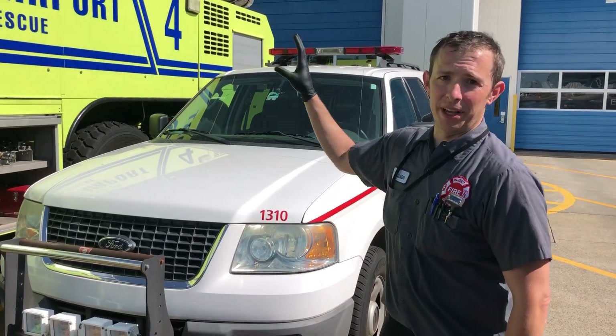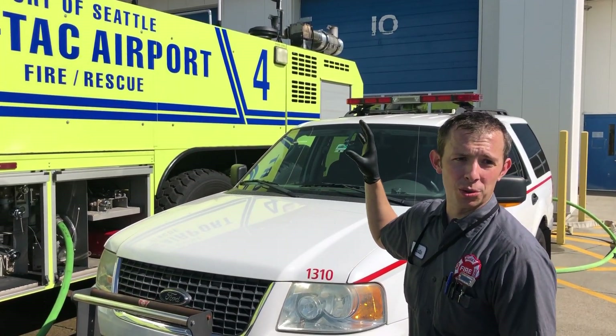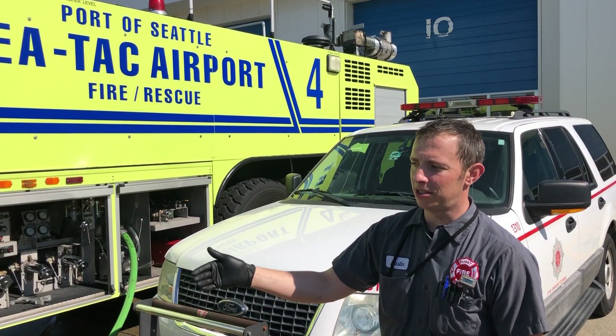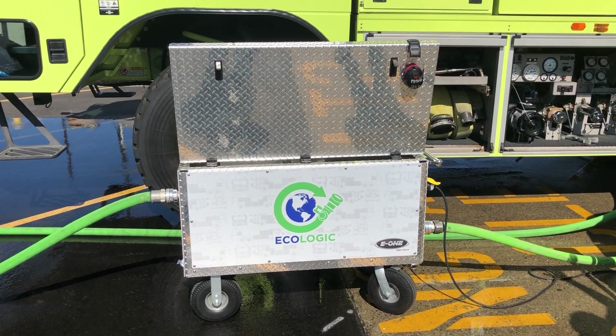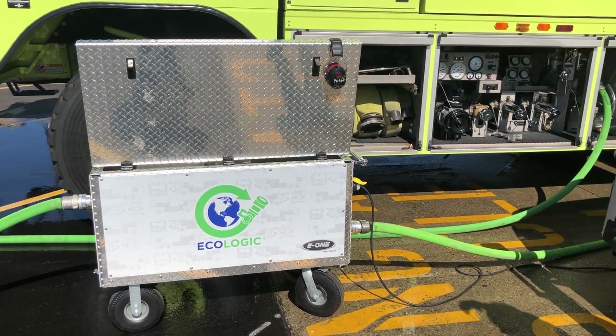This is a 3,000-gallon water tank, and it's got 425 gallons of AFFF foam. So that's where this cart comes in — it allows us to test the percentage, but we're using water from the truck through this cart instead of actually shooting the foam out of the truck.